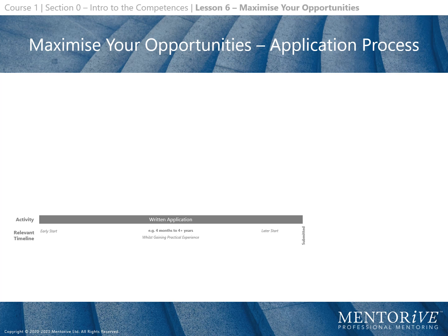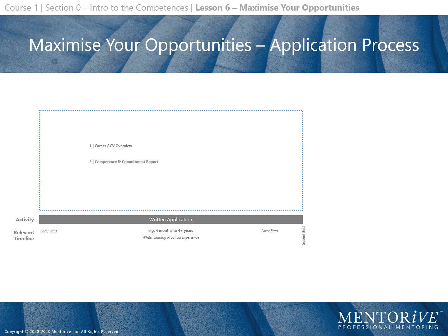Whilst gaining relevant practical experience, a written application can take anywhere from 4 months to 4 plus years to prepare. It contains a career and CV overview, competence and commitment report, CPD records, professional development action plan, organisational chart, and if required by the institution, any additional material.